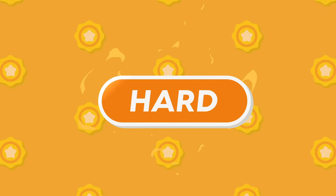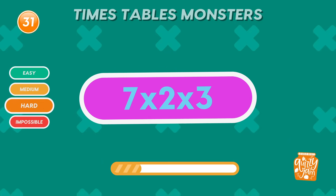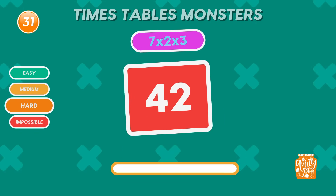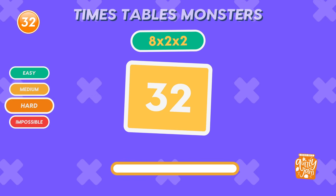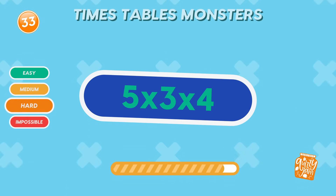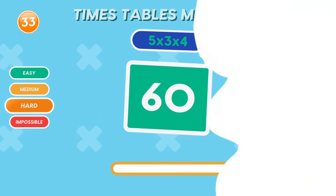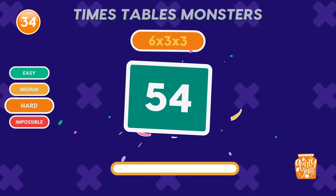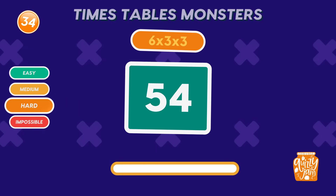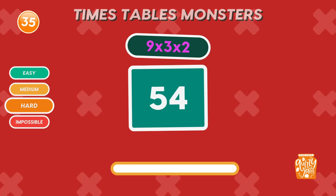Let's go! Time to challenge your brain with bigger numbers and tricky combos! What is 7 times 2 times 3? 42. Great start to the hard round! What is 8 times 2 times 2? 32. You're on point! What is 5 times 3 times 4? Excellent! What is 6 times 3 times 3? Brilliant thinking!